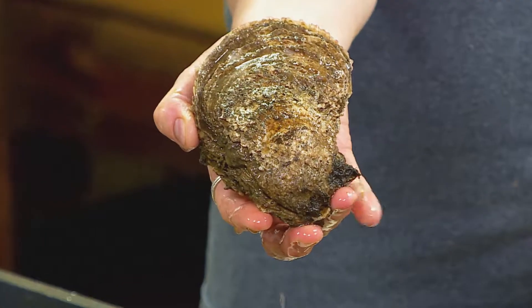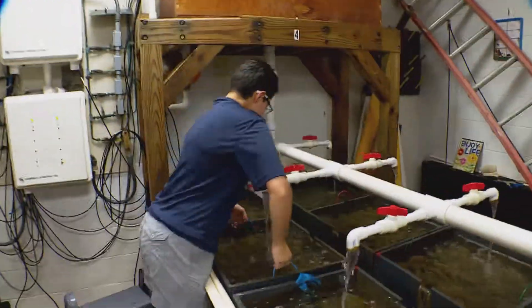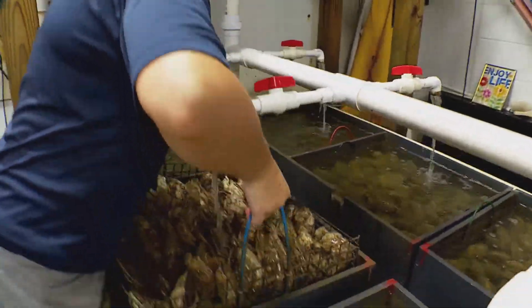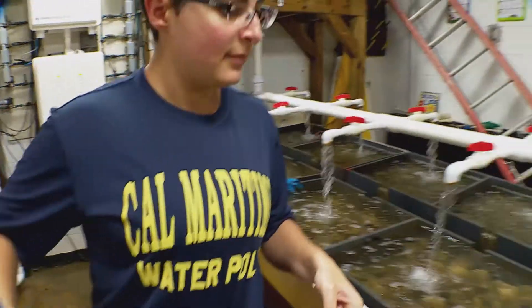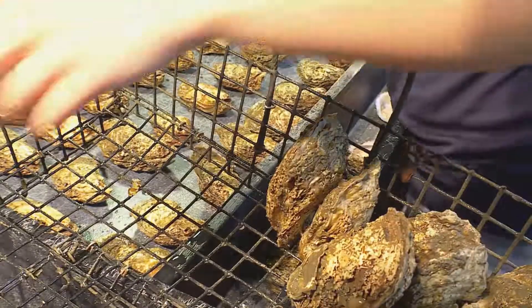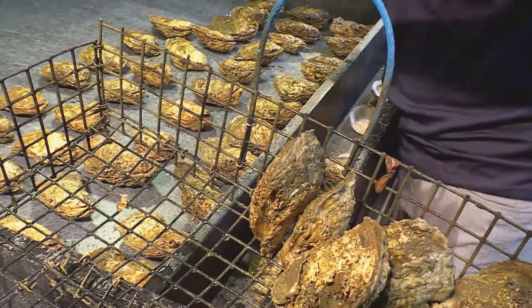In the wild, Chesapeake oysters only reproduce or spawn during the summer months, and only when conditions are just right. But here in the lab, hatchery workers can control everything from water temperature to salinity, giving them a much longer window.